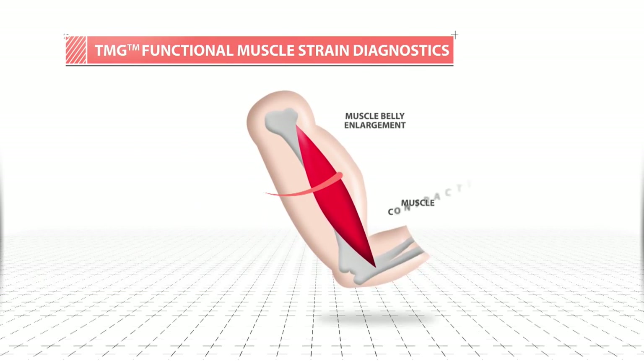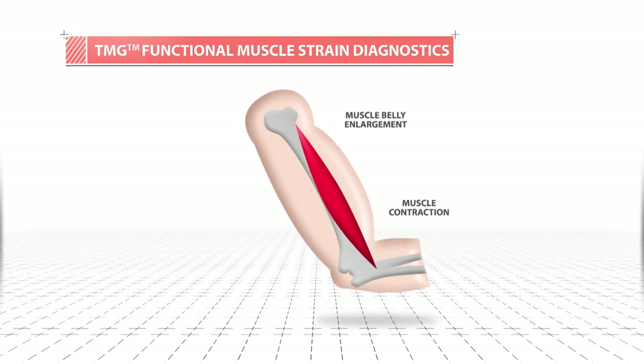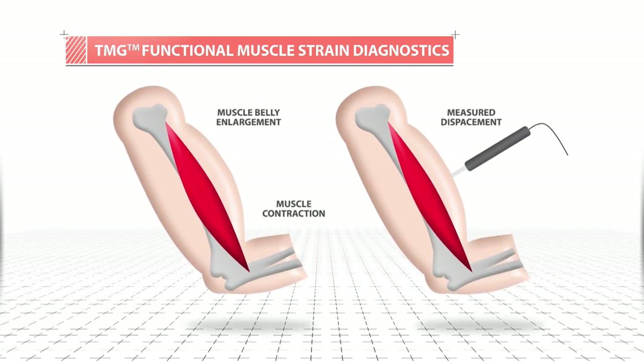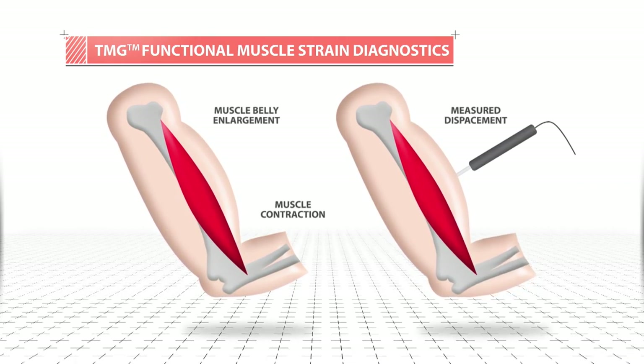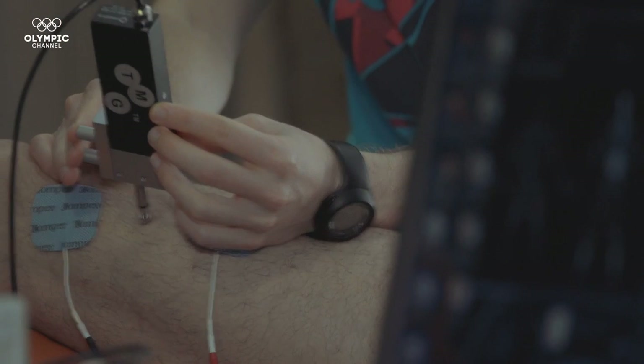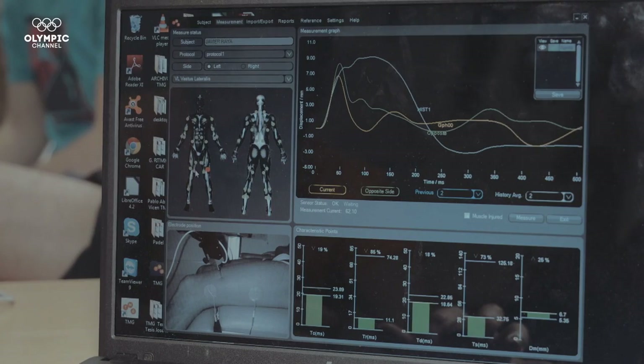Tensiomyography can be applied in training optimization to avoid the negative effects of muscle asymmetry and asynchrony on an athlete's speed, explosiveness, endurance and flexibility. What it gives us is how that muscle is at this moment and what kind of strategy we have to work with to make it optimal for the Olympic Games.